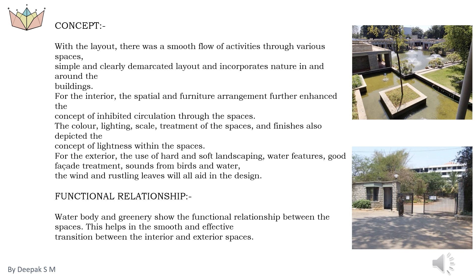For the exterior, the use of hard and soft landscaping, water features, good facade treatment, sounds from birds and water, the wind and rustling leaves all aid in the design. Services provided: 85-bed in-patient facility currently provided. Home care facility staff are available. Residential health assistance training program for adult women from lower economic groups who are later employed as health assistants in the hospice or deployed to homes. Donated goods, if they cannot be used, are sold at a shop or through charity sales to support needs for the poor. Basic medical support like morphine is given to patients suffering from severe pain, and regular checkups are done. Other educational initiatives include workshops, conferences, and awareness programs on palliative care, psychological issues in patient care for nurses, counselors, and volunteers, in partnership with the Indian Association of Palliative Care (IAPC).